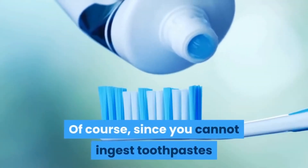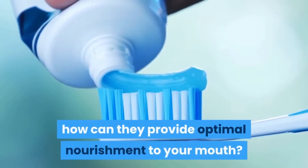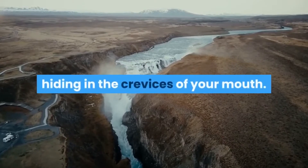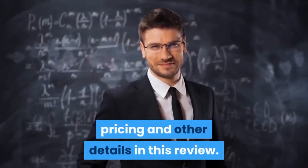Since you cannot ingest toothpastes and other such products for rubbing on your teeth, how can they provide optimal nourishment to your mouth? With this supplement, you have a way to get rid of bacteria hiding in the crevices of your mouth. Learn more about its benefits, ingredients, pricing, and other details in this review.